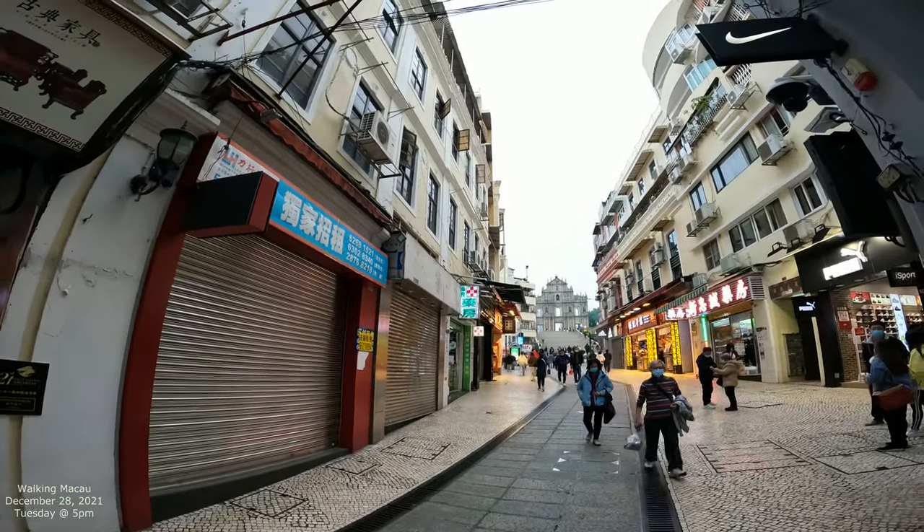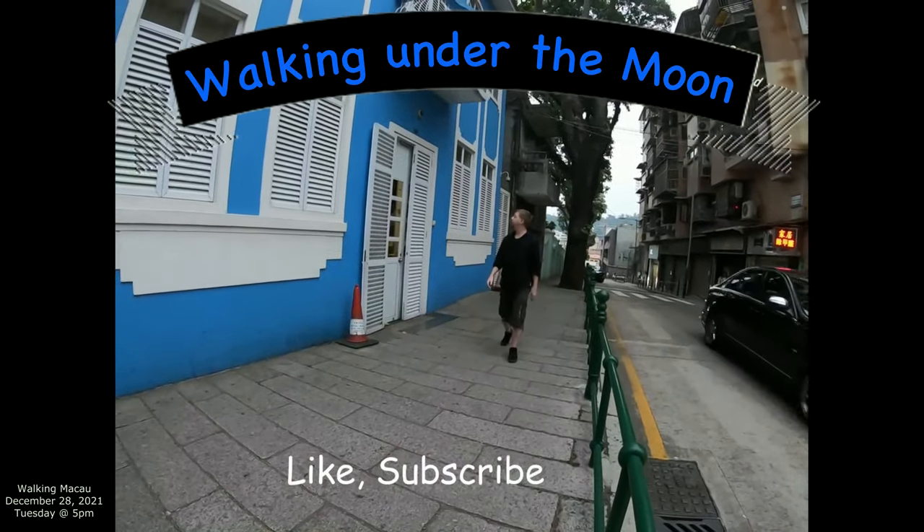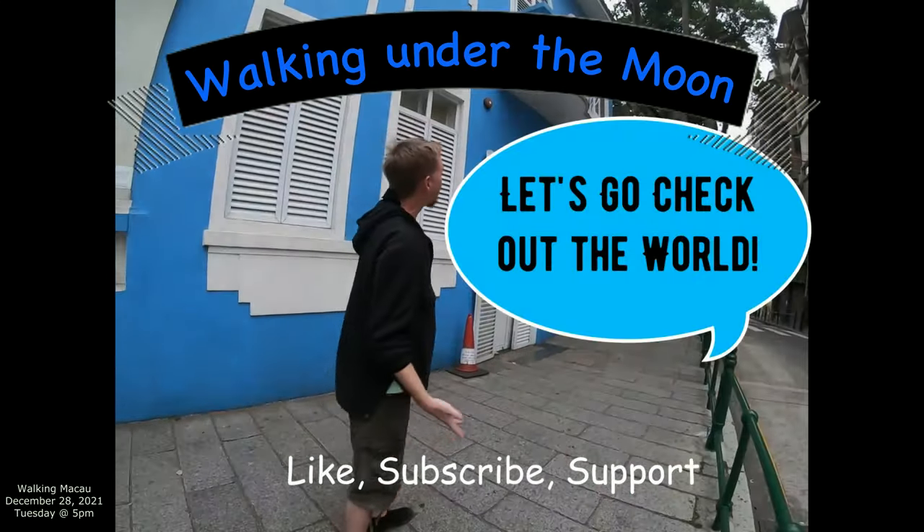There's a father ruins. Let's go check out the road.